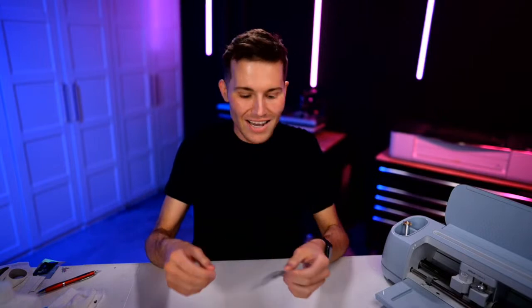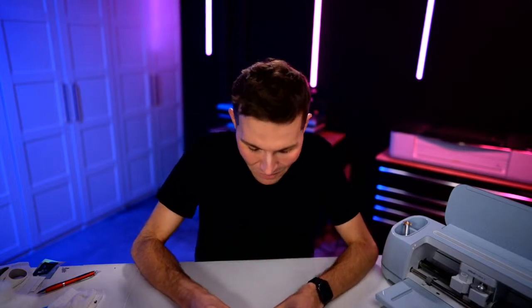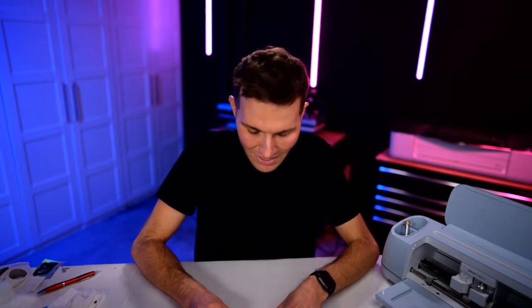My mother-in-law is honestly like my second mom - love her to death. She texted me last night saying 'great video,' and I'm like, y'all, that was a hot mess express - that was a train wreck! She's so sweet, so encouraging. But in all honesty it was a hot mess express, and tonight is as well!